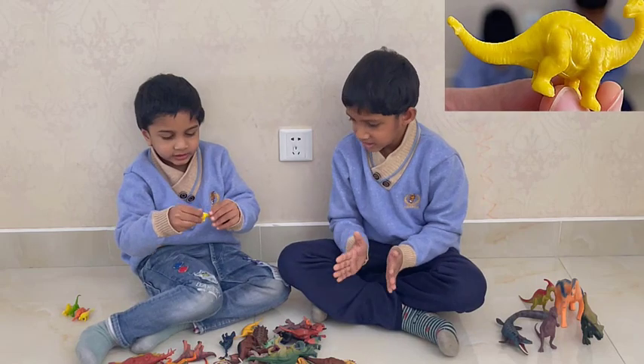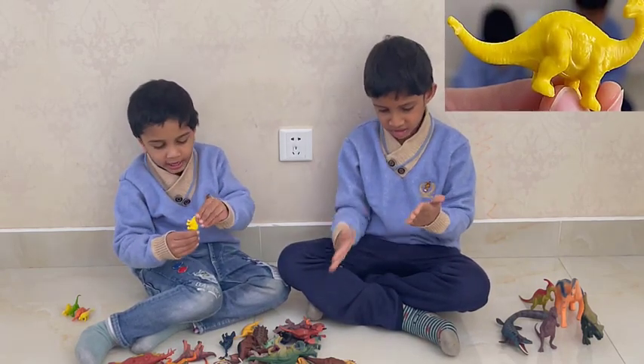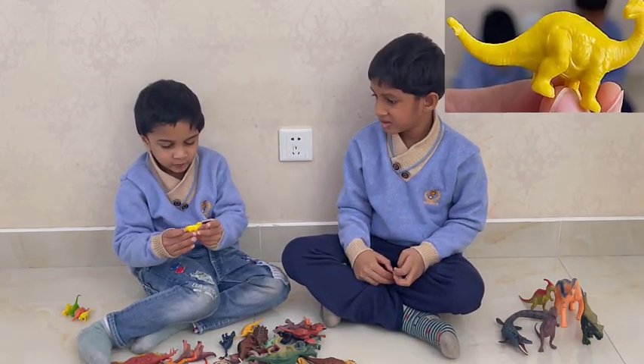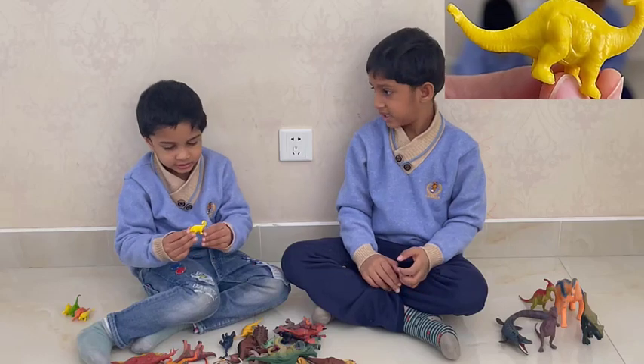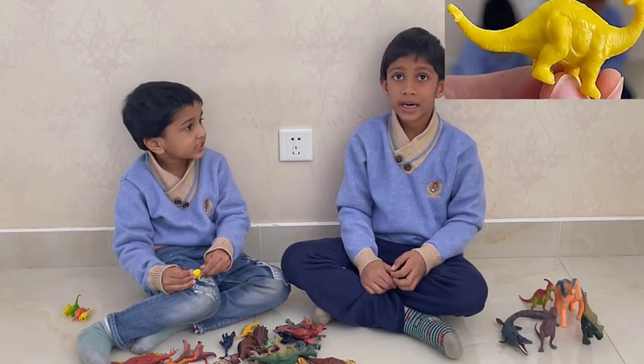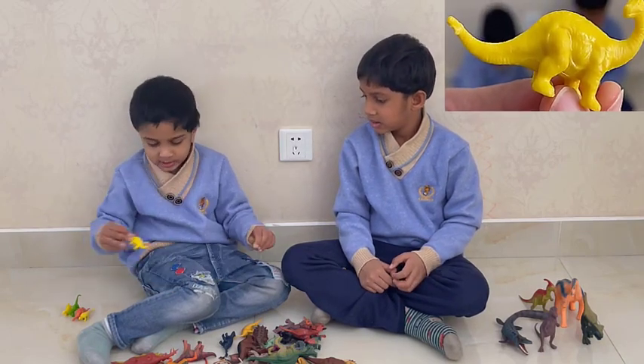It has a long tail, a long neck, and a small head. But it's a baby, and it walks on four legs. It's a baby Brachiosaurus.